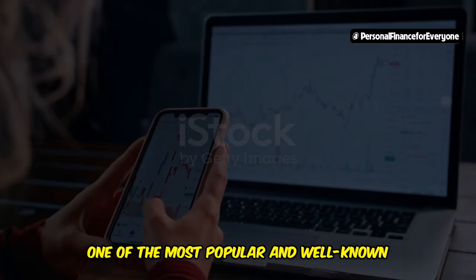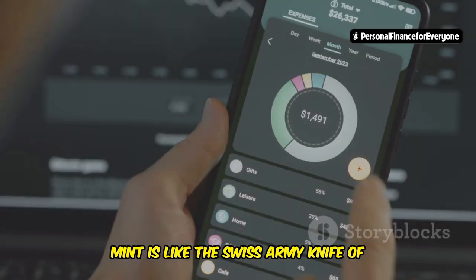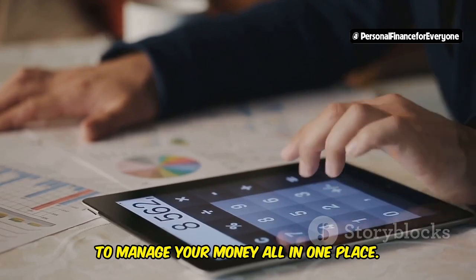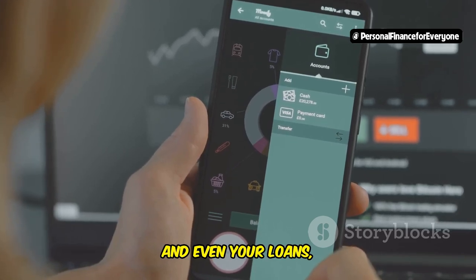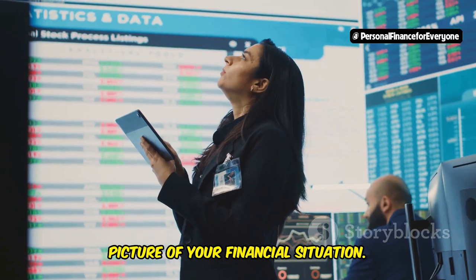First up, we have Mint, one of the most popular and well-known budgeting apps on the market. Mint is like the Swiss army knife of personal finance, offering a comprehensive suite of tools to manage your money all in one place. You can connect your bank accounts, credit cards, investment accounts, and even your loans, giving you a complete and up-to-date picture of your financial situation.